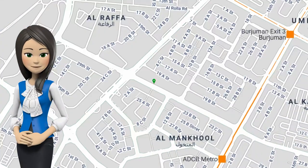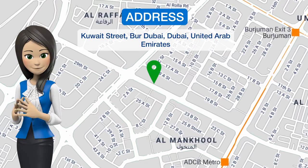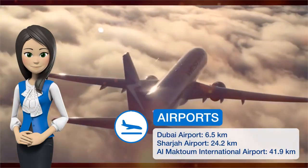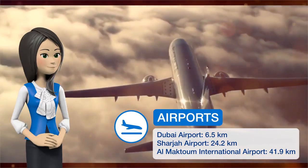Occupying a convenient position in Bur Dubai, just minutes from the World Trade Center, the stylish Grand Excelsior Bur Dubai has 8 dining options, an expansive spa and a rooftop pool.